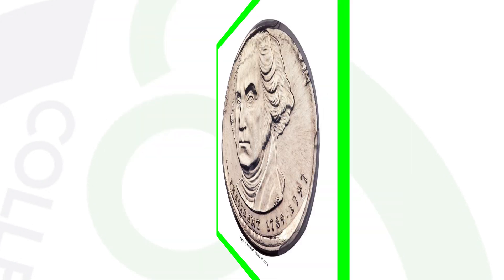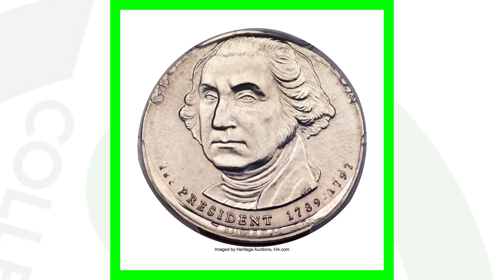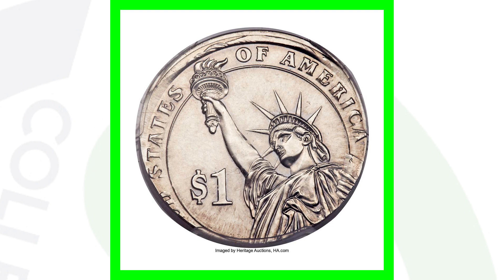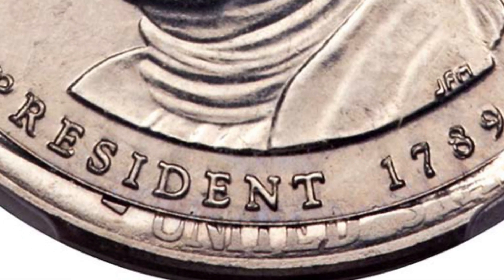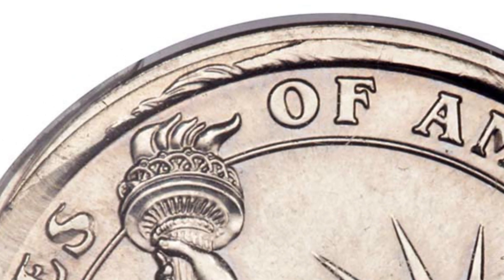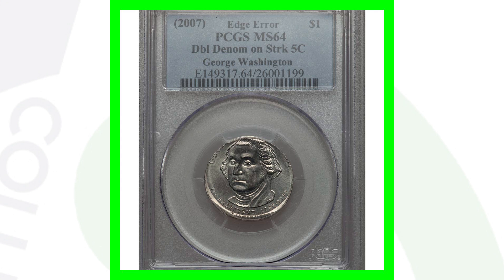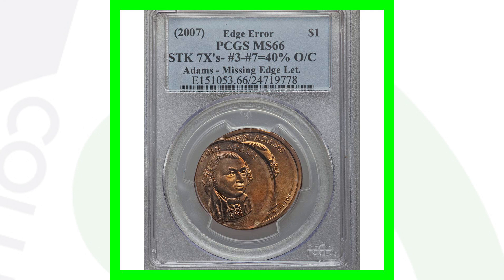Similar to the last coin but it's not a quarter - it's the presidential dollar design that was struck onto a Jefferson nickel. This coin sold for over $17,600. You'll actually see 'United States' at the bottom from the reverse of the Jefferson nickel, and part of Jefferson's hair on the obverse of the nickel here on the back of this one dollar coin. Nearly $18,000 for that coin - let me know what you guys would do with $18,000.